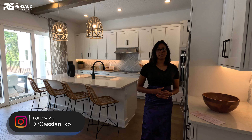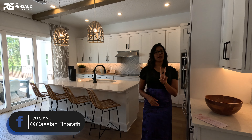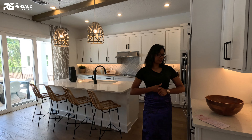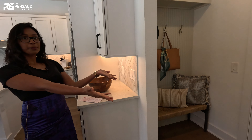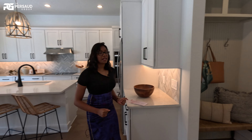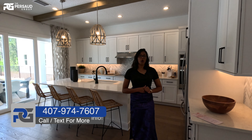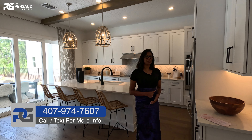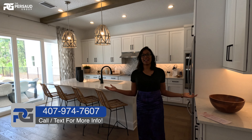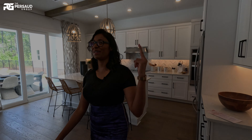Thank you again for watching our video today. I just wanted to add some extra info. If you wanted to have a primary suite upstairs, you can have two — the other one will be 15 by 13. And also you can have a drop zone here; we have a storage area. So if you wanted to upgrade the home and add that, you can definitely do that. So much opportunity in this home. Thank you again for watching. I hope I get to see some of my viewers touring this beautiful immaculate house with me. Don't forget to like, subscribe, and comment. This is the Prasad Group. Peace out.